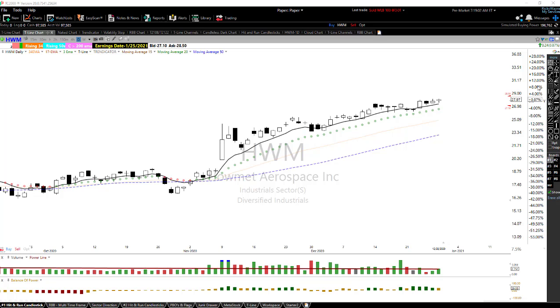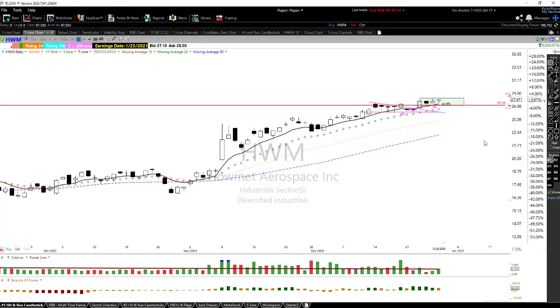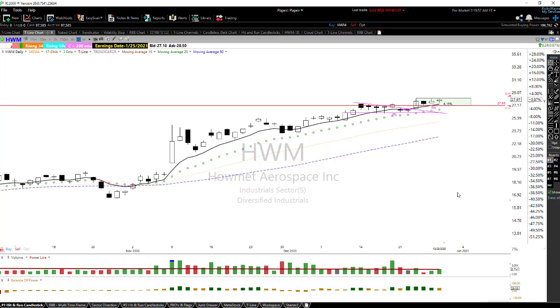HWM is another chart I'm watching. We've got a nice sideways consolidation, a little flag with a flat trading pattern. You can see how it broke out of that — love that chart pattern setting up like a pop out of the box. We'll put the stop around $27.10, looking for a buy inside that box.